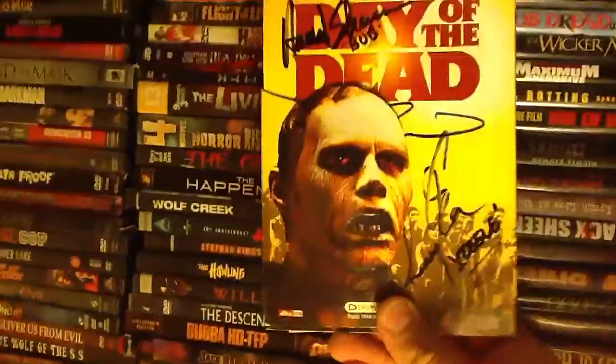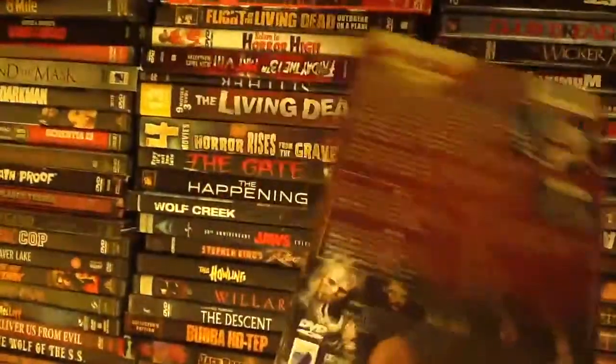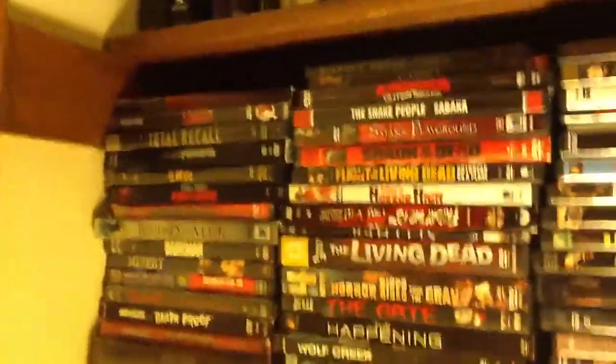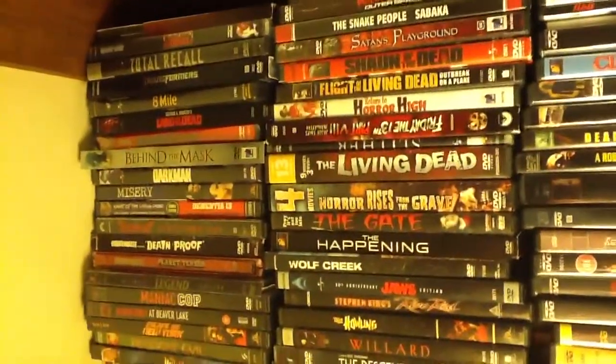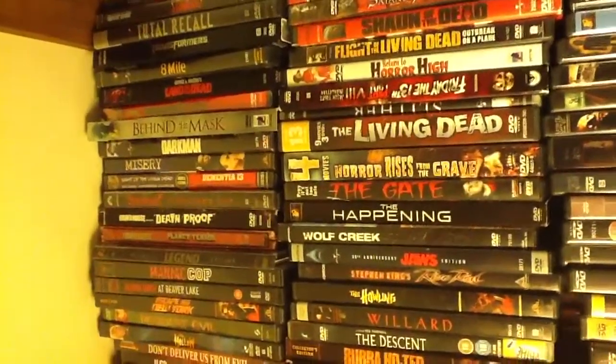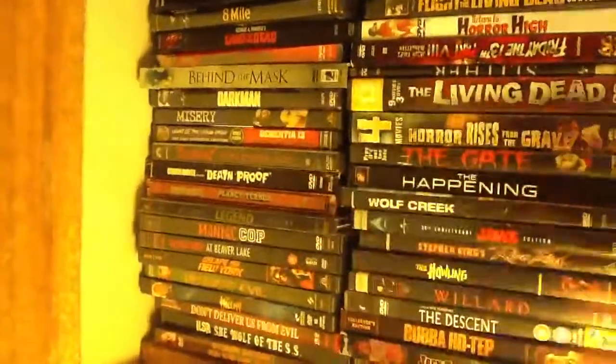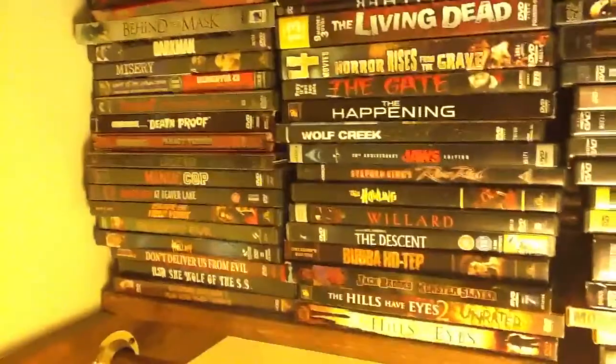Arrow Video's edition is awesome, but I still think this is probably my favorite edition of this one here. Just a little bit of everything. There's my very first steelbook I ever had — Planet Terror.